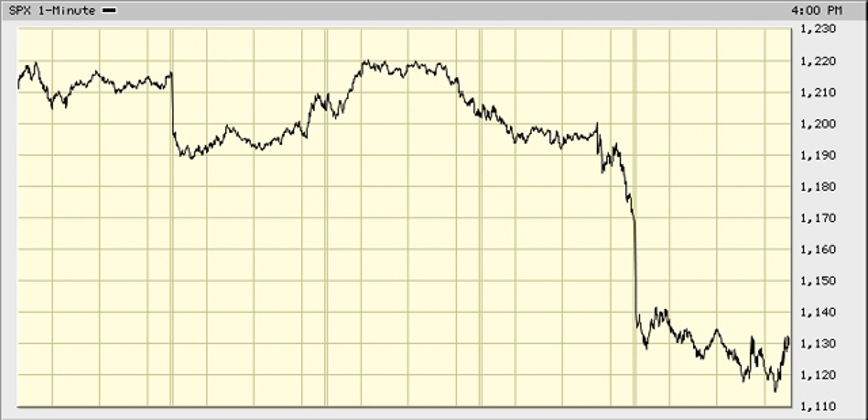Here's the Elliott Wave forecast for September 23rd, 2011 on the S&P 5-day chart.